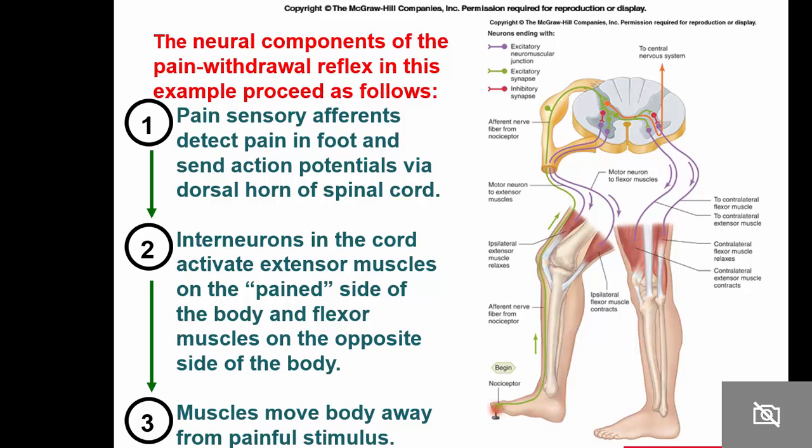This slide covers neural pain components and the withdrawal reflex. If you stepped on a nail, a nociceptor — a pain receptor — generates a reflex. The pain withdrawal reflex is more complicated than the knee-jerk reflex, because there's a lot more going on — it doesn't just synapse directly with a motor neuron. There are a bunch of interneurons in between. So the pain pathway is more complicated than the knee-jerk reflex.